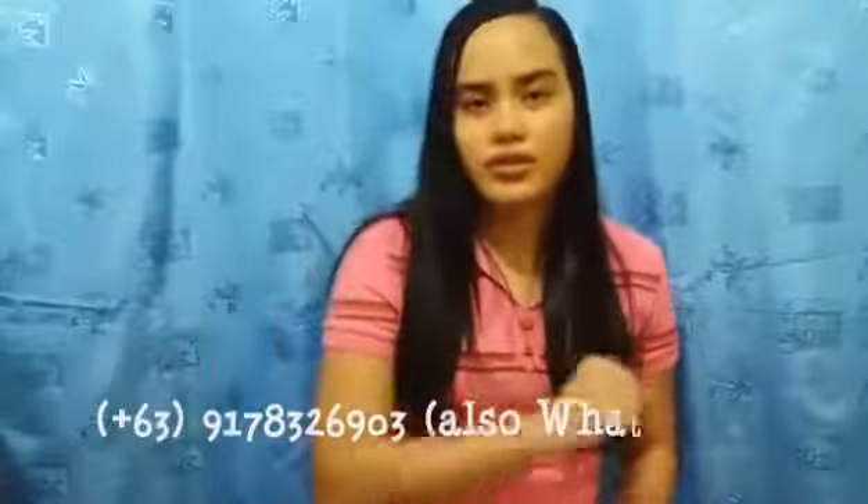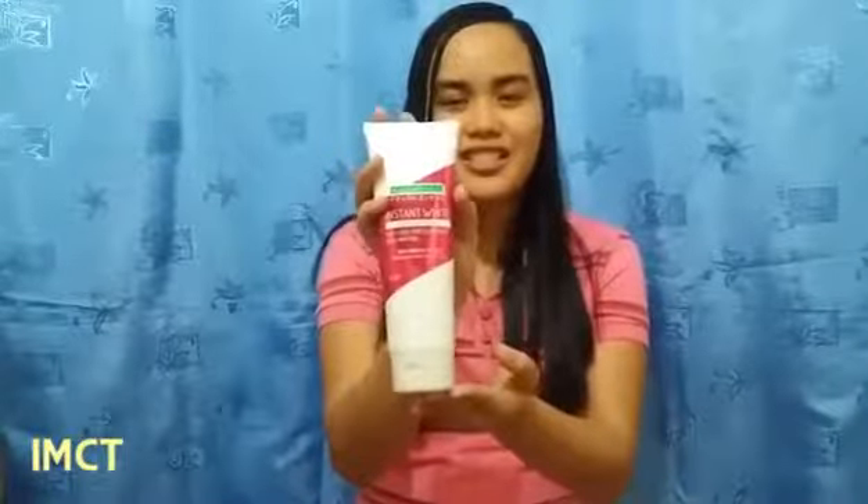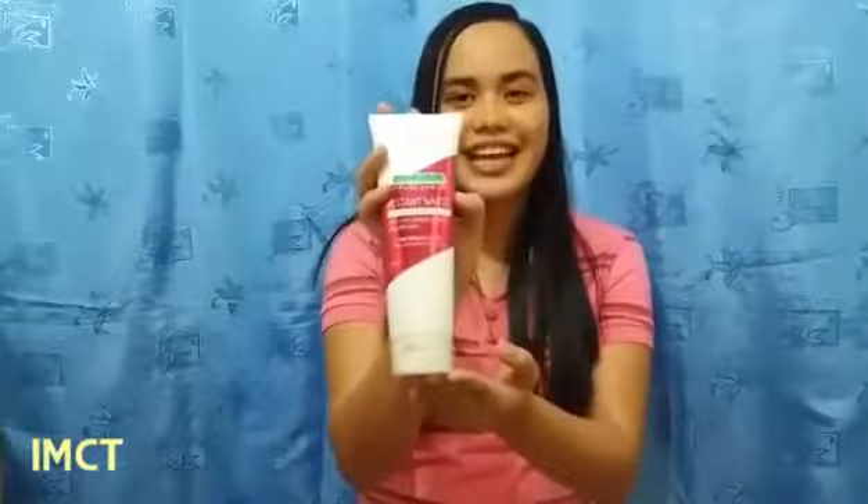Alright, there you have it guys. I hope you like it. Thank you very much to my mother for assisting me. For any comments, suggestions, inquiries, and orders, you can comment below or send me a private message on Facebook, or send me an email or text message, which is shown on the screen. Thank you very much. Once again, Instant White face and body lotion under the Natural Essential Skin Care line. This is Irish Tumpayan reporting for Happy and Fit Skin.